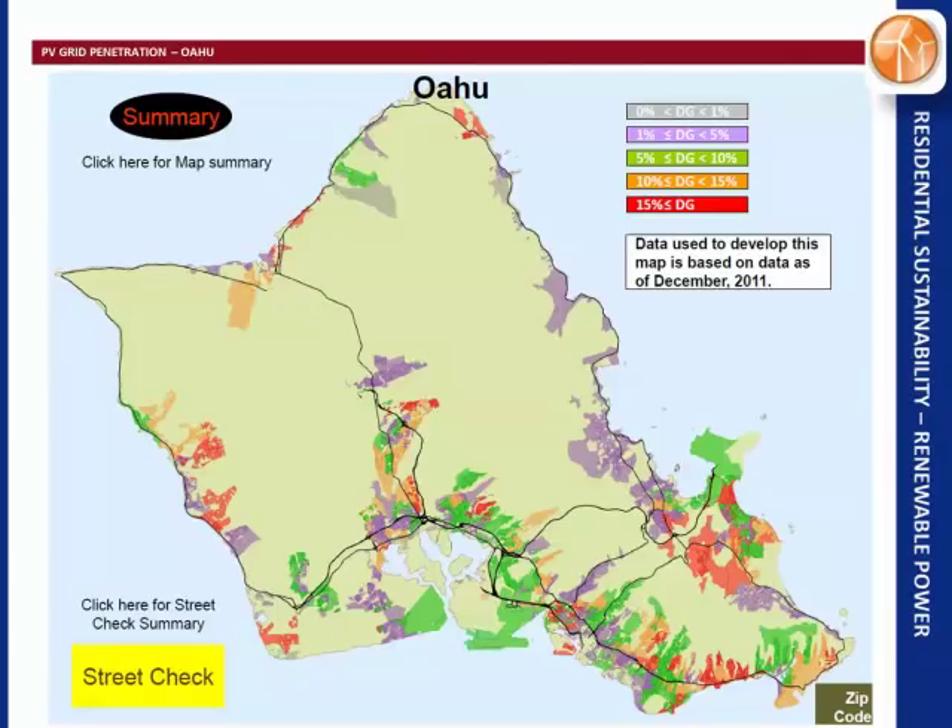HECO has put a 15% cap on grid-tie systems. If you're in an area that's red on the map, you'd have to spend $45,000 to do a grid-tie study prior to installing PV — a big barrier. So before your area goes red, I would suggest installing PV. This data is through December 2011.